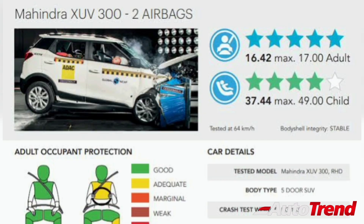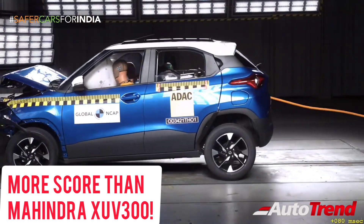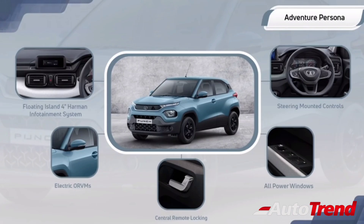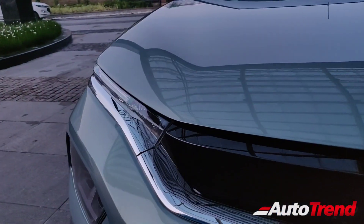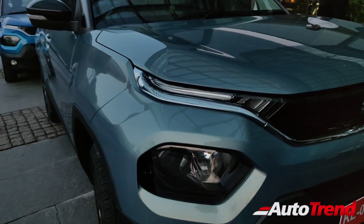Officially, these scores mean that the Tata Punch has scored more than the XUV300 in terms of adult and child occupant protection, making it the safest made-in-India car to be tested by Global NCAP. While the Tata Punch is available in four variants — namely the Pure, Adventure, Accomplished, and the Creative — all variants come as standard with dual airbags, ABS with EBD, corner stability control, reverse parking sensors, brake sway control, and pre-tensioner equipped seatbelts.